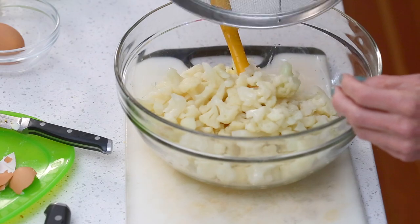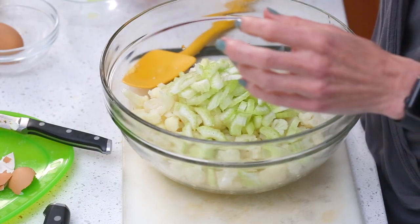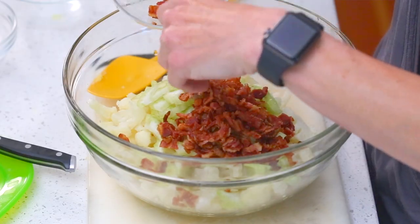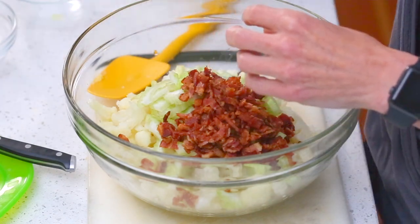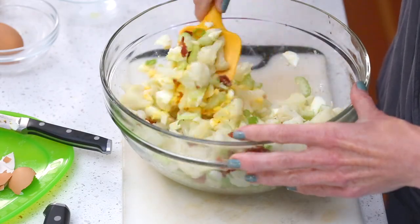Once the cauliflower is bite-sized, transfer it all to the bowl. Now we're adding extra ingredients for crunch and flavor: two ribs of celery chopped up, six slices of chopped cooked bacon — holding a little back for the top — and two chopped green onions. Stir everything together until well combined.